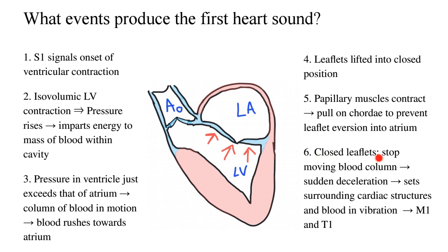The entire valve and subvalvular apparatus work to keep the leaflets closed but not everted. These closed leaflets stop the moving column of blood, causing sudden deceleration, which sets surrounding cardiac structures and blood into vibration. That leads to production of M1 on the left side and T1 — due to closure of the tricuspid valve — on the right side, both of which contribute to the first heart sound.